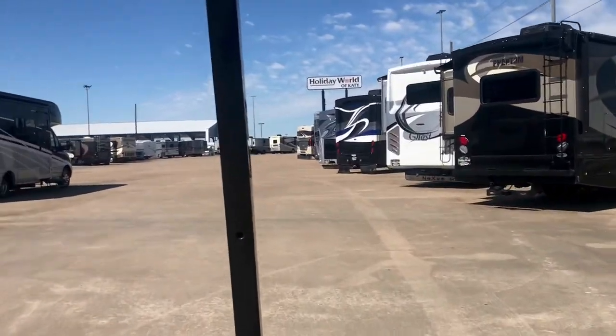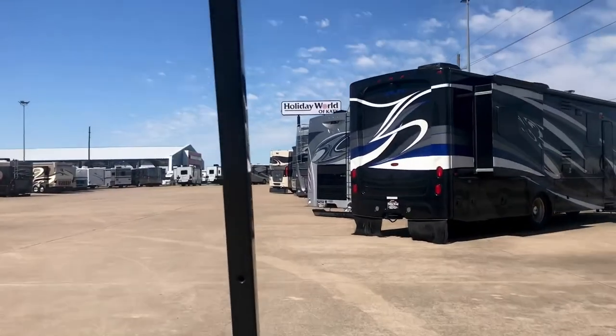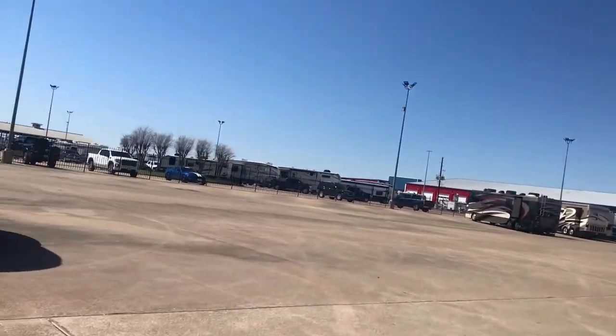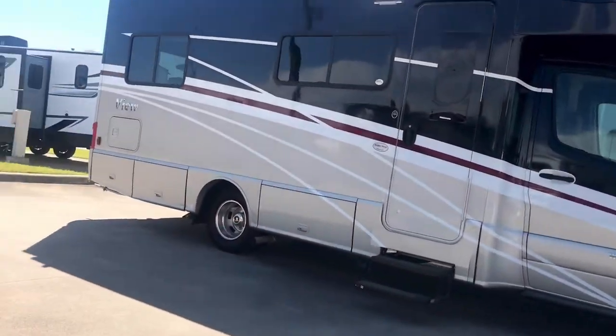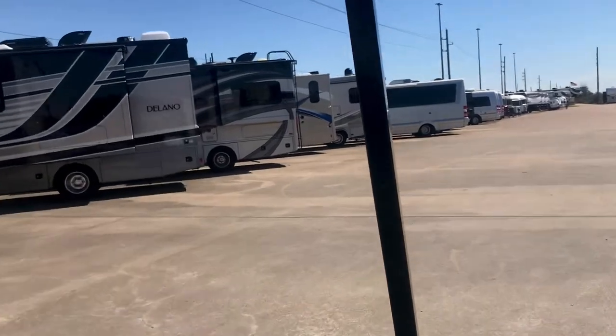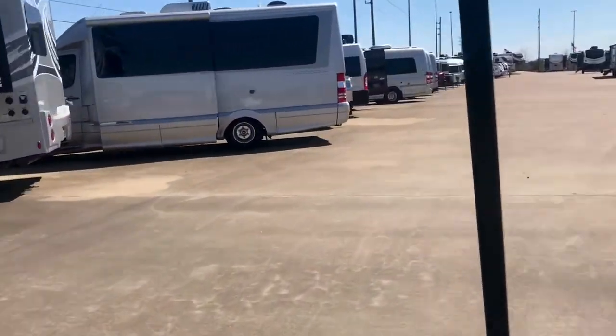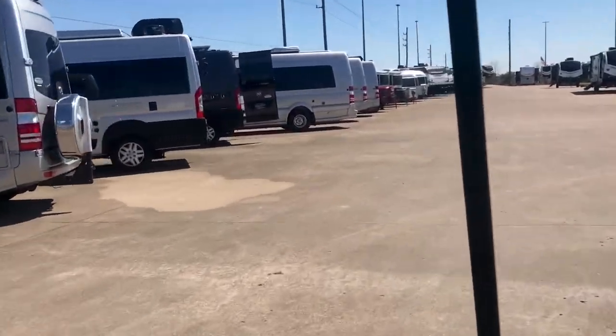We've got a ton of motorhomes — Class C, Class A, Super C, Class B. We've got all types of drivable, new and used. We're an Airstream dealer, so we carry good brands. We've got Airstream, Grand Design, and Keystone. Do a little research — you'll find out that those are very good brands.